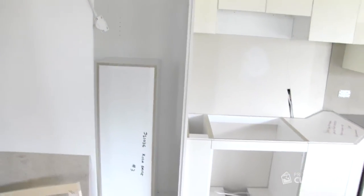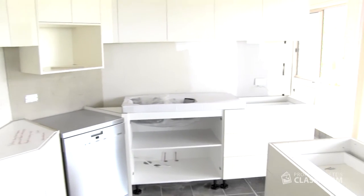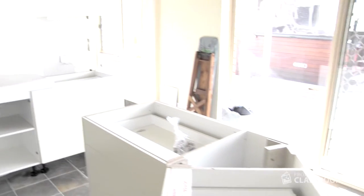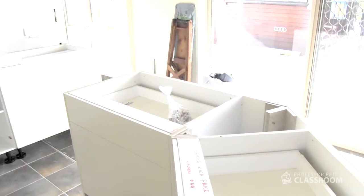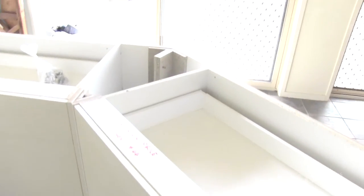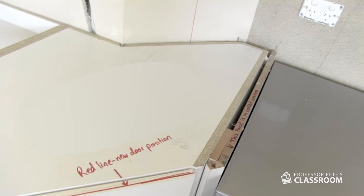The builders are only partway through the project, as you can see, and there's lots and lots of construction still to be done. The next step is to have the benchtops put on. You can see there's some unusual angles here, which is why they have to build the carcass of the cupboards before they put the top on. Over here there's a note explaining that the angle isn't quite right and it's going to have to be an adjustment. There's some tricky angles here.